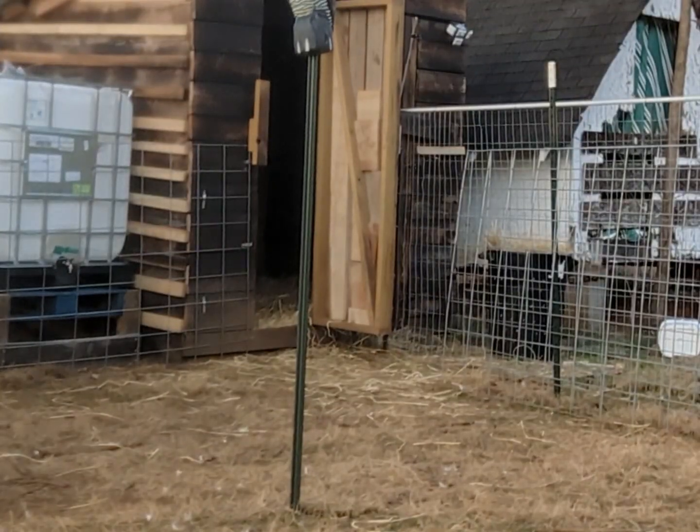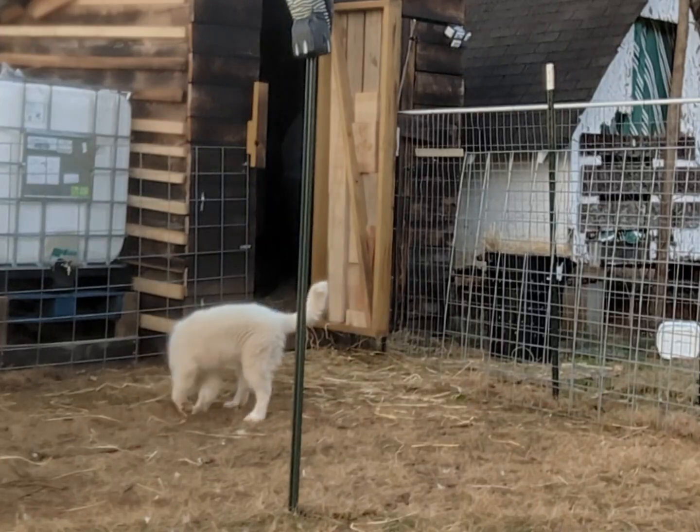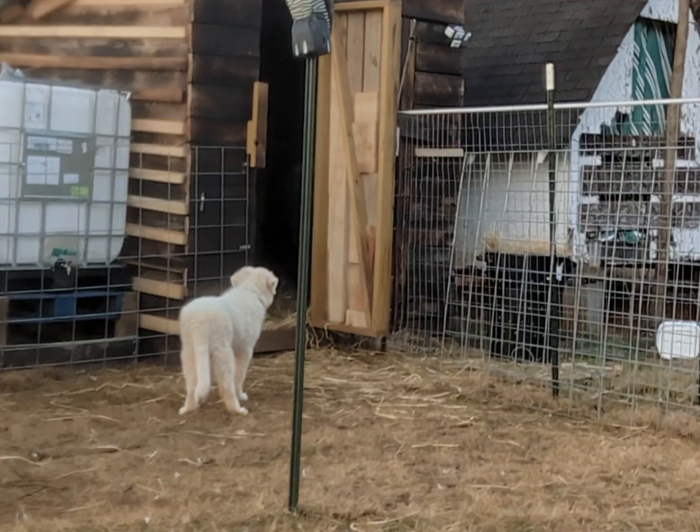One of the evening chores on my farm is putting the animals in their shelters. This helps guard them against weather and predators. Our goats have a shelter filled with straw, hay, minerals, water, and benches to lay on.